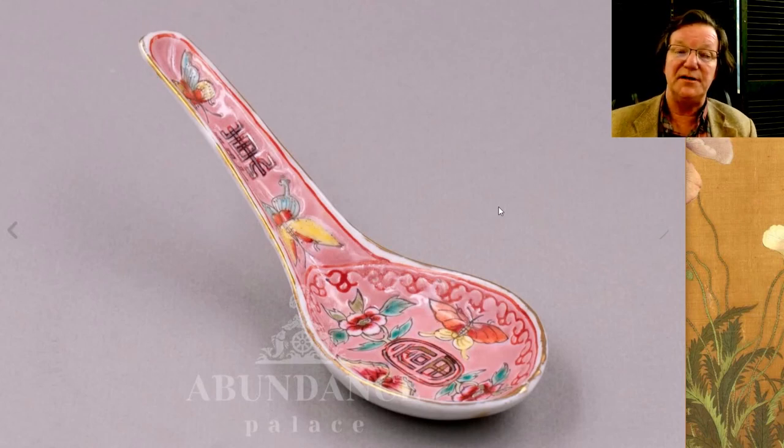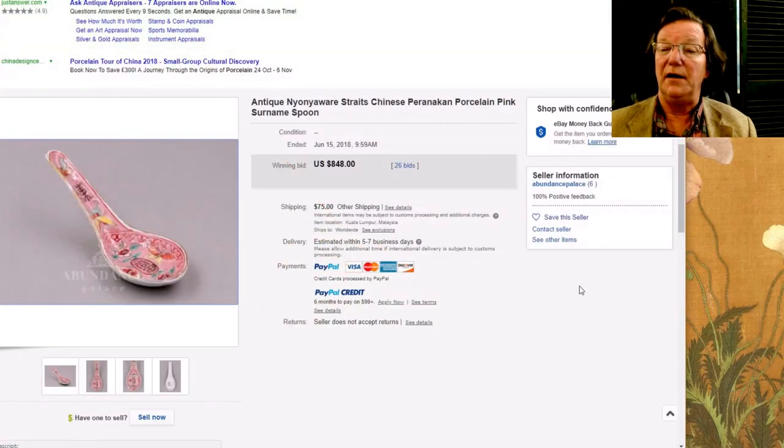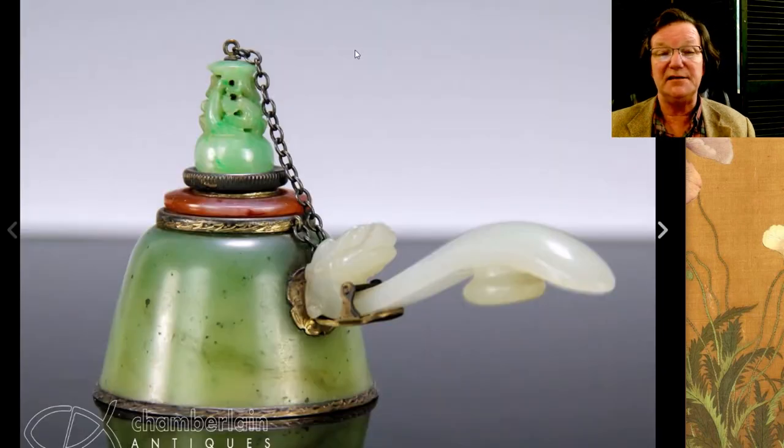That Nonya Straits spoon I mentioned — pink ground. Pink ground Nonya Straits tends to bring a lot of money. This was a very nice spoon; we see porcelain spoons in famille rose and underglaze blue all the time and they usually don't bring this much money — but this one brought $848 for a single spoon. The others in green and other colors brought a couple hundred each, but pink commands a premium. He's going to be putting more up so we'll keep an eye on him.